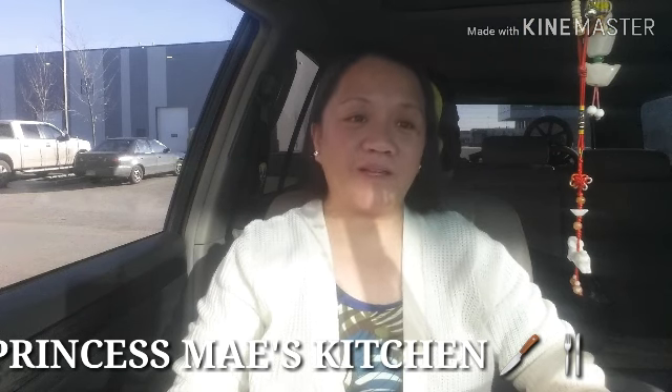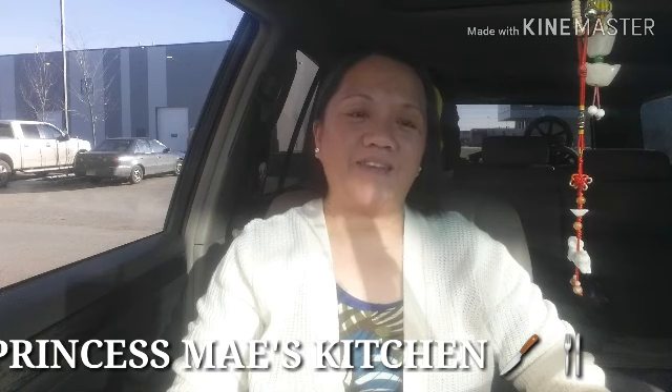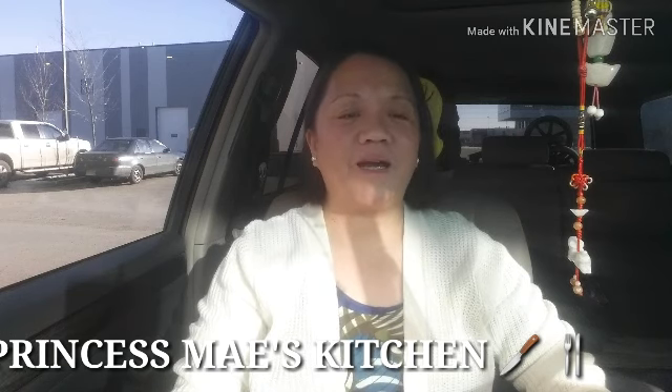Hi guys, it's May here. Welcome to my channel. Today I'm going to show you how to save money on groceries effectively. I wrote down all the stuff I'm going to talk about so I won't miss anything.